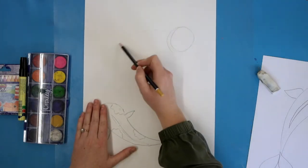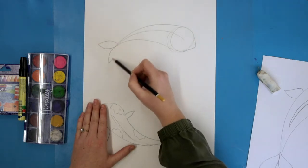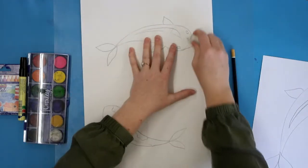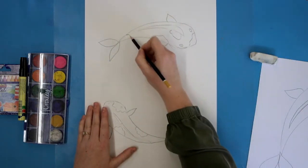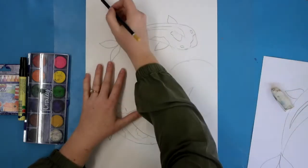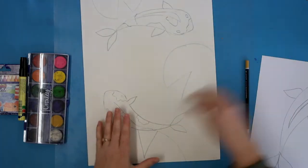Now I'm going to draw another koi fish going in a different direction. Again, start with the circle, draw two lines on either side of the curved line, add the point to the face, then add the tail and fins. Once you've done that, add extra details and some lily pads. We're seeing the koi fish from a bird's eye view — from above — so the lily pad will be a circle with what looks like a pizza slice taken out. Draw two, three, or four lily pads, then grab your marker and outline your work.